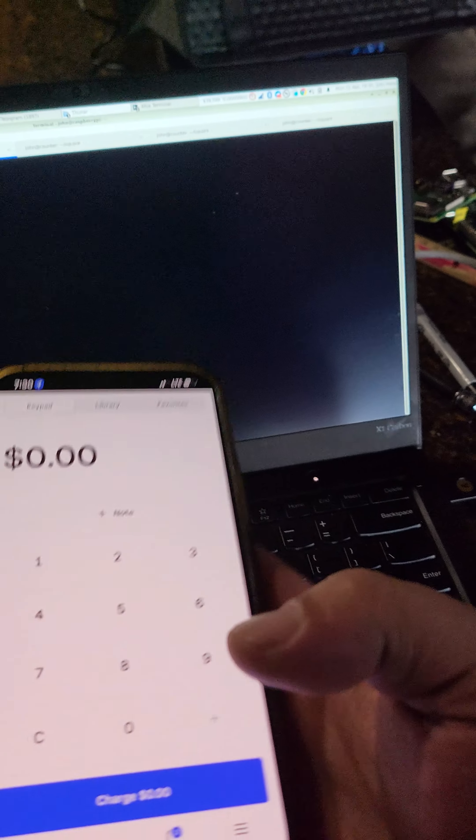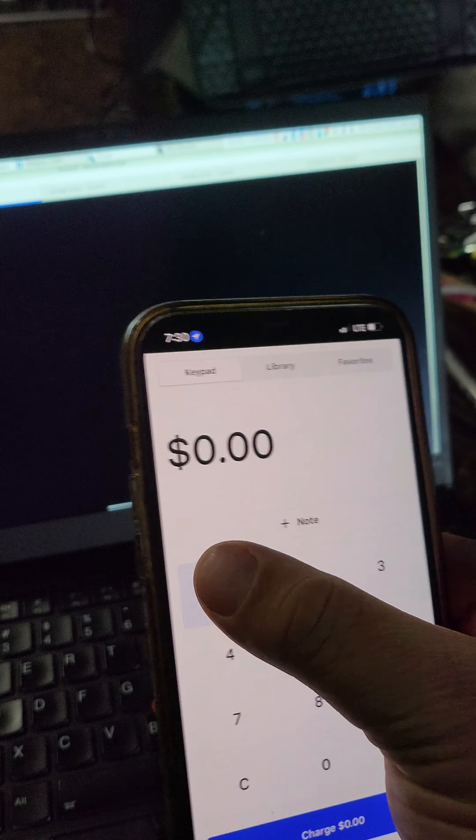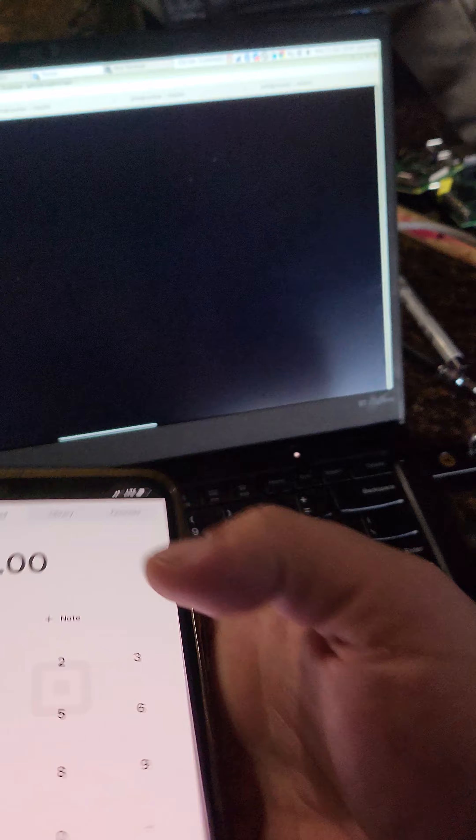So let me show you how it works. I'm going to make a new transaction. Charge it. Other payment types. I'm going to type Bitcoin. It's hard to do this with two phones. And I'm going to hit record payment.